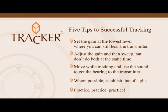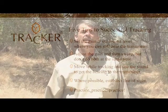Where possible, establish line of sight, and practice. These five skills will help you overcome most tracking challenges.